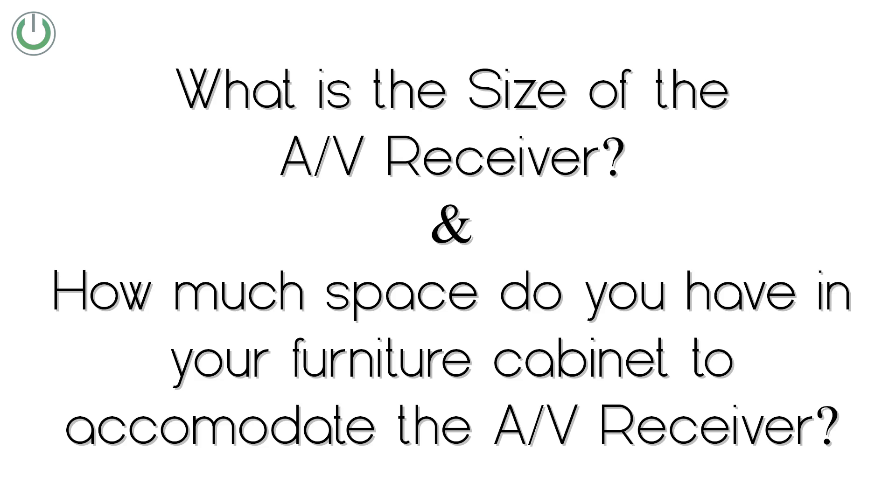Having that list of inputs is very essential to understand which AV receiver can take care of all your devices. The fifth point is very critical because it relates to the aesthetics of the room and the size of the AVR receiver. How much space do you have in your furniture cabinets to accommodate an AV receiver? Most AV receivers are very bulky — you will need at least 10 inches in height along with enough ventilation, a width of at least 18 inches, and a depth of at least 18 to 20 inches.